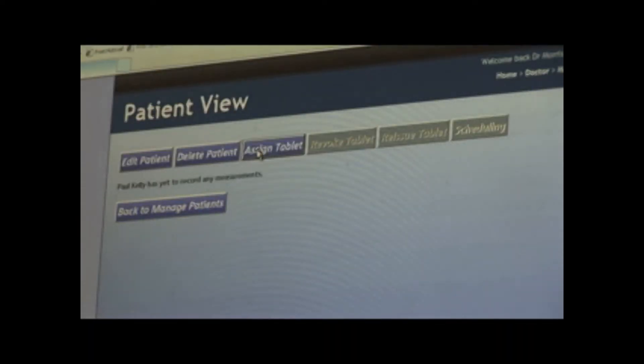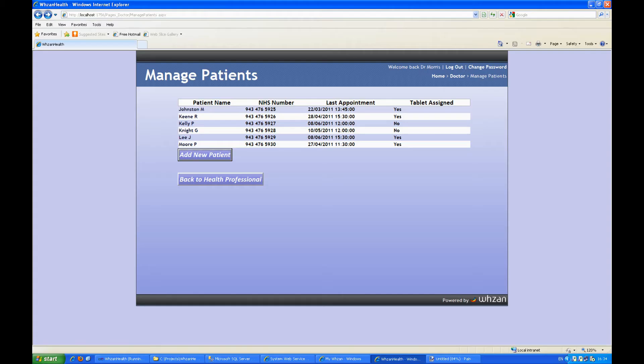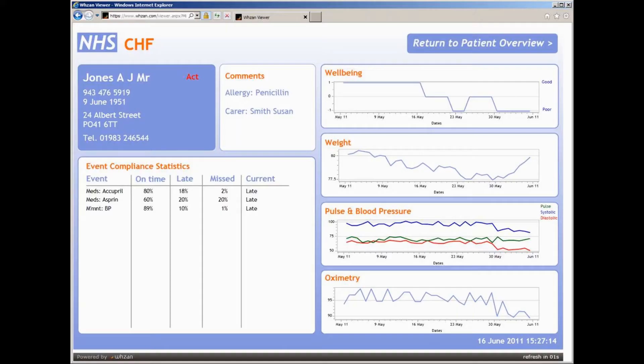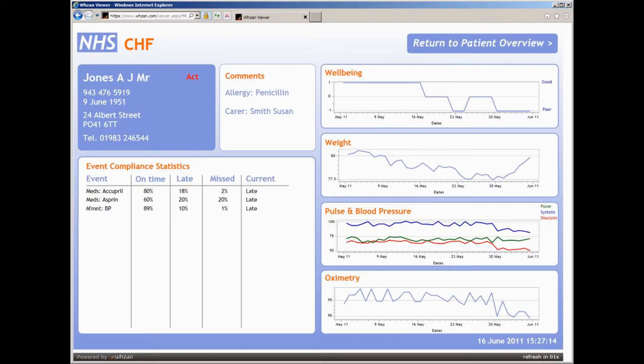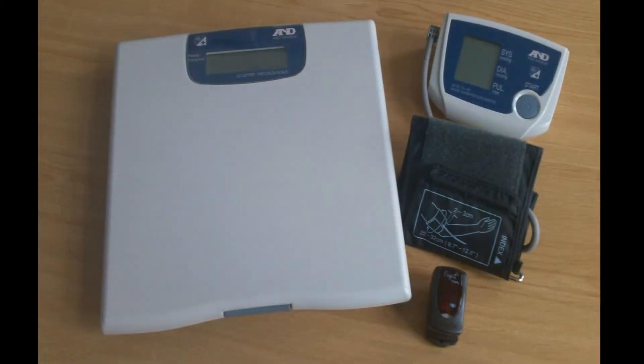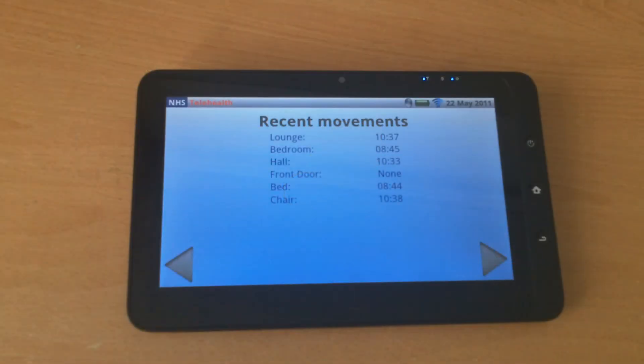Patients are managed by healthcare professionals through a secure online website. Clinicians can build groups of patients for monitoring and for setting up patient-specific information using the clinician website. Each patient is allocated a tablet PC or a mobile phone device, along with a set of instruments.